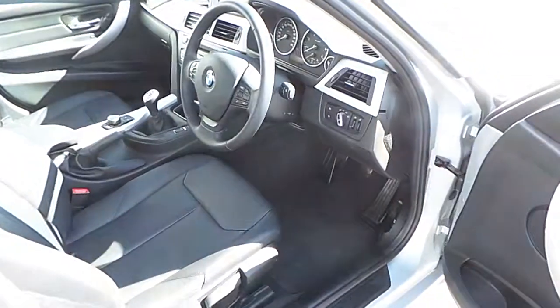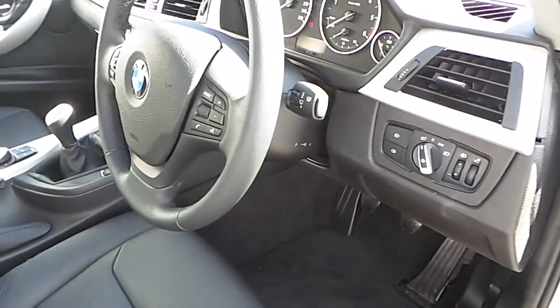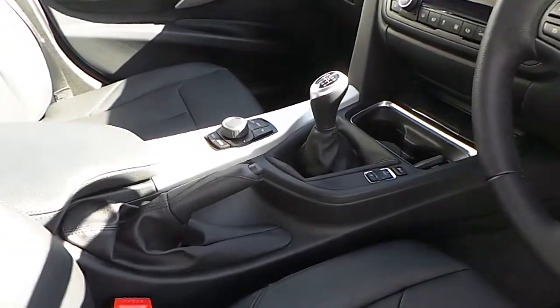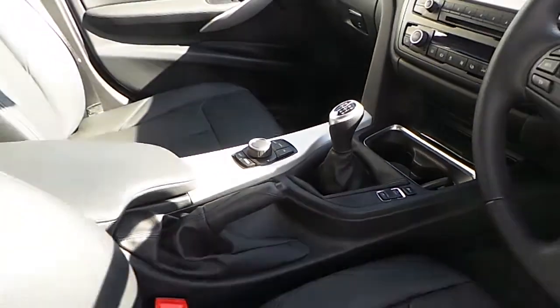Now we take a look at the front of the car. As you can see, your auto-dimming lights — you also get auto wipers. As you can see, your driver performance control, and you also get traction control.